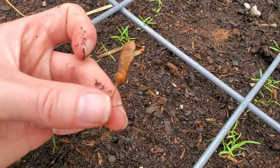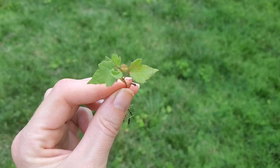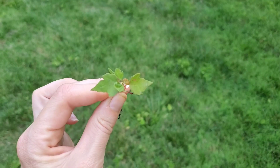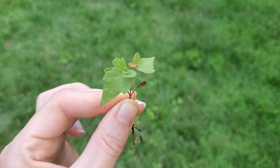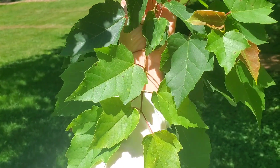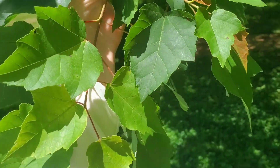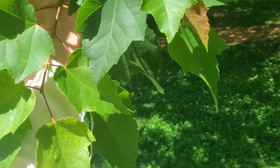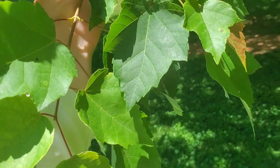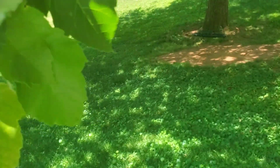Here's a more mature maple seedling. Here are the leaves of my maple — there are lots of different varieties. Mine is either a red maple or a sugar maple. Here's the leaf shape.